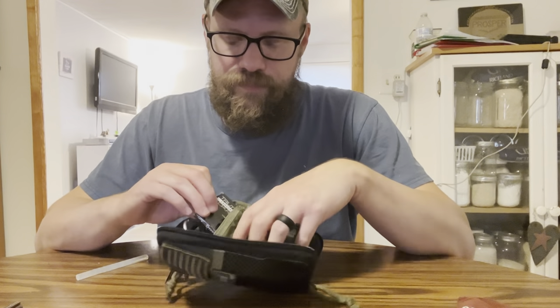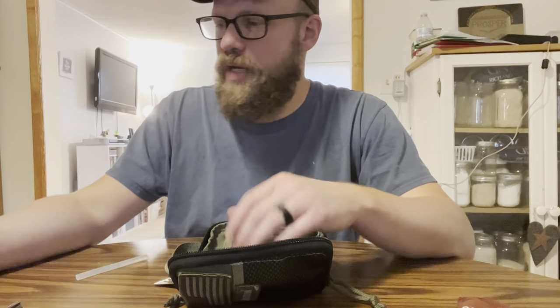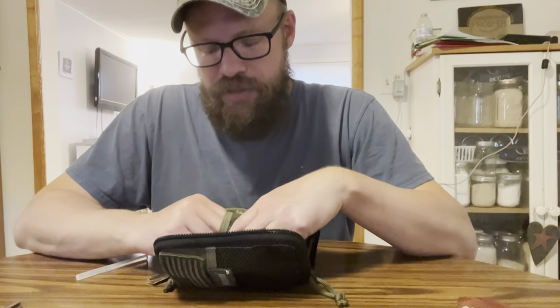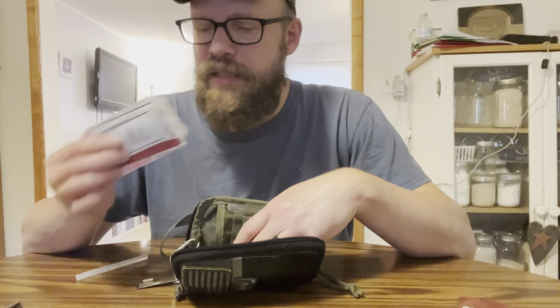I've got a pack of gum. I probably need to swap that out — I don't know how old that is. I might want to swap that out. I don't really chew gum, but I've got just some first aid stuff: band-aids, more glass cleaning stuff.